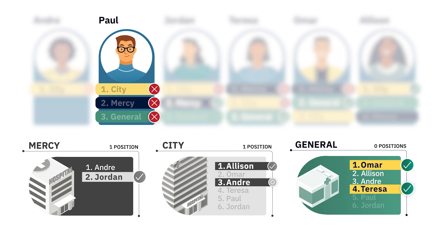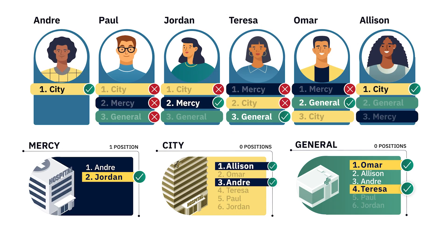Finally, the algorithm returns to Paul, but none of the programs on Paul's list that also ranked him have any remaining open spots, so Paul is unmatched. The process is complete and the match is final.